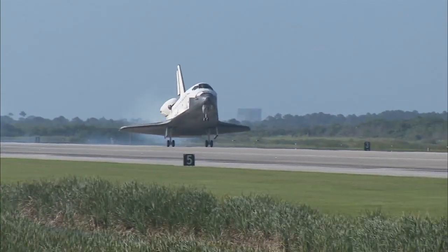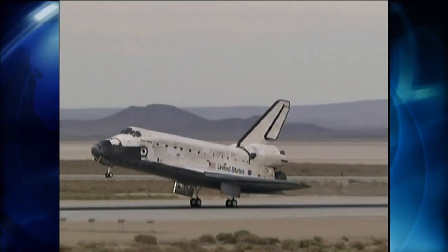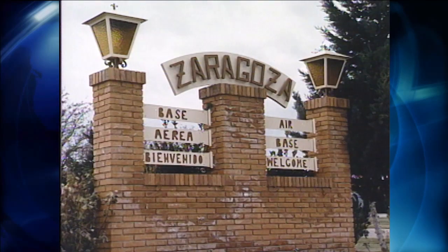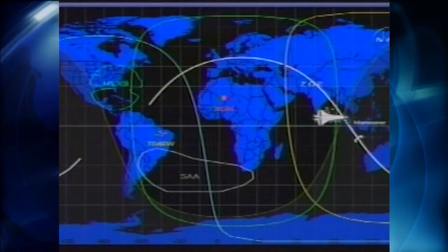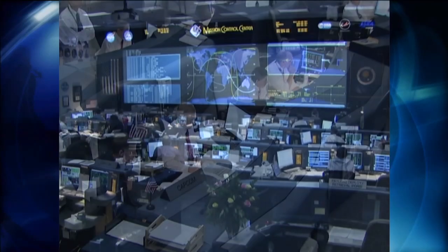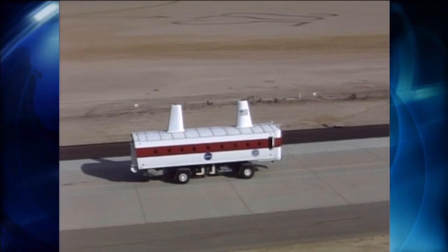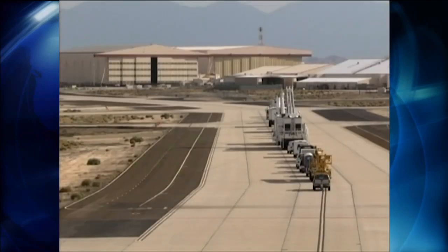NASA's Kennedy Space Center in Florida and Edwards Air Force Base in California are well-known landing sites for the space shuttle fleet. But the agency has a roster of runways around the globe that could host a shuttle in an emergency. Long before a shuttle crew spots its intended landing target, mission controllers are closely monitoring the spacecraft, the crew, and the weather at several landing sites before issuing a go for de-orbit burn. Meanwhile, support crews are ready and eager to usher the astronauts in on the last leg of their journey, wherever that may be.